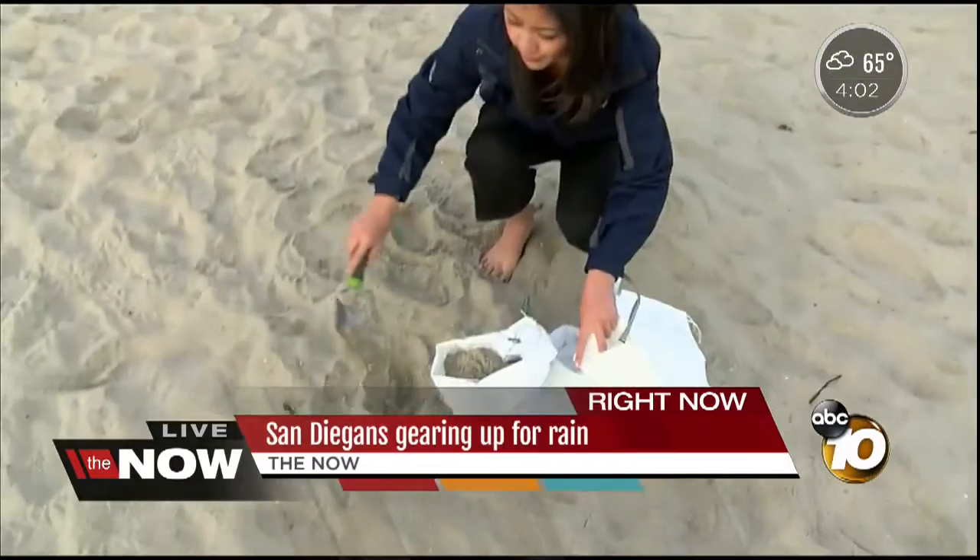10 News reporter Jessica Chen is live at the Ocean Beach Pier where people can fill up sandbags in preparation for this rain. You can pick up these empty sandbags at fire stations in San Diego and simply come to the beach here and fill them up with sand.